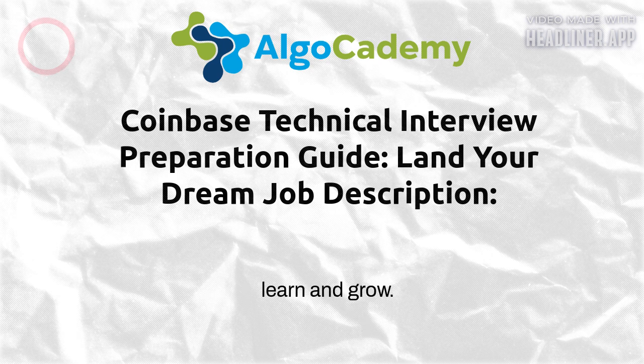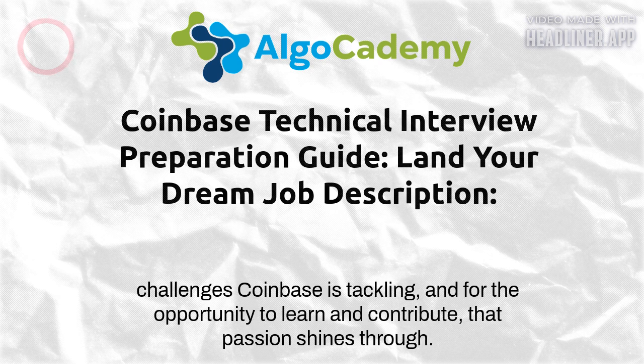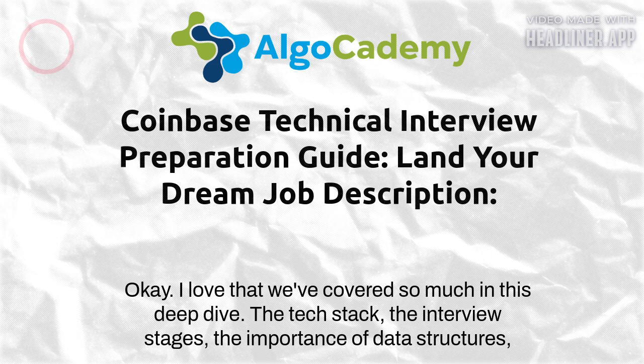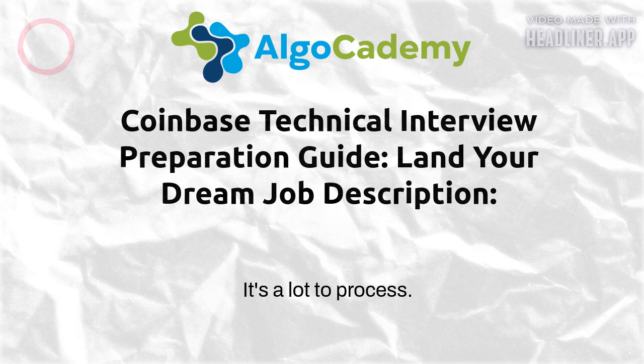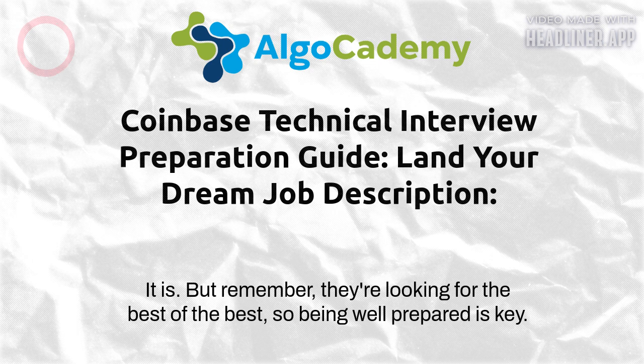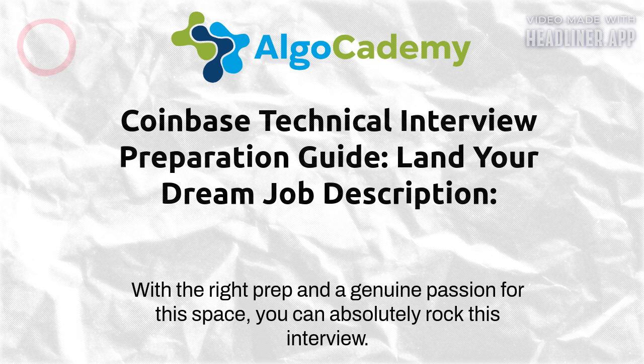Collaboration is huge too — they want team players who are willing to help each other out and share knowledge. And they're big on continuous learning: the crypto world moves fast, so they want people who are always eager to learn new things and adapt to change. They're looking for people who are not only technically brilliant but also humble, collaborative, and always hungry to learn and grow. That hunger is what will set you apart in the interview.